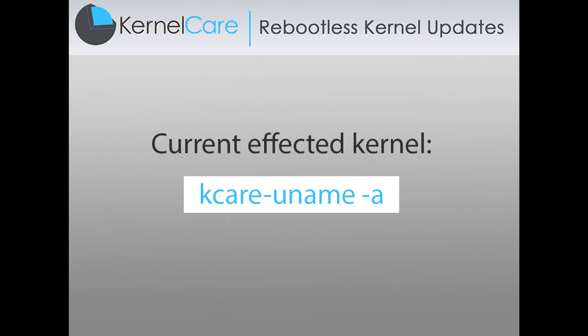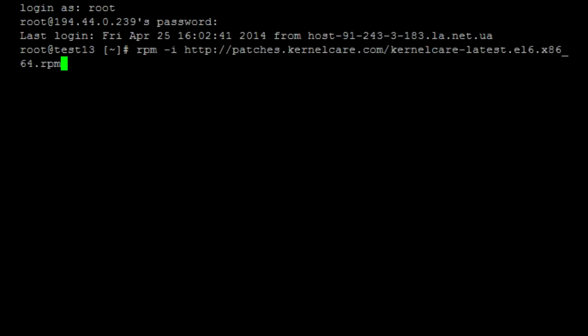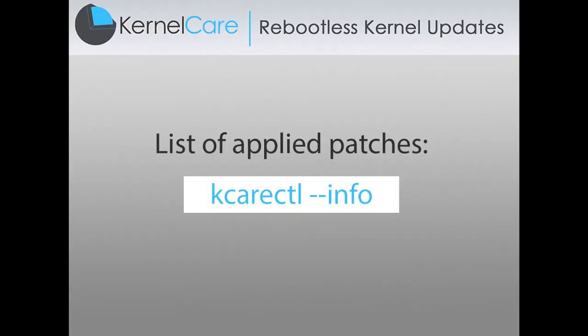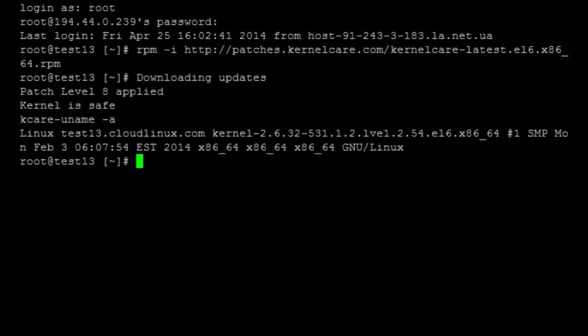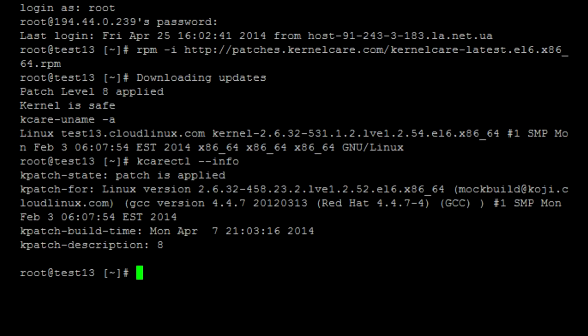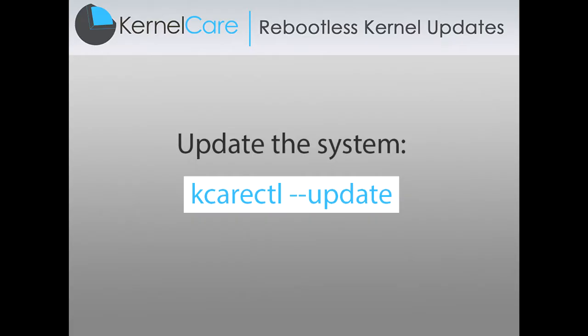You can see your current affected kernel, the list of patches, and manually update the system.